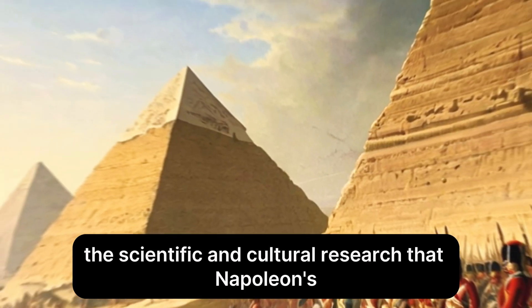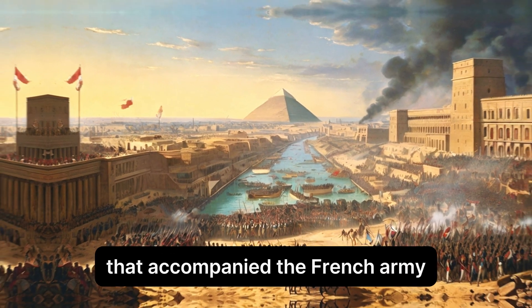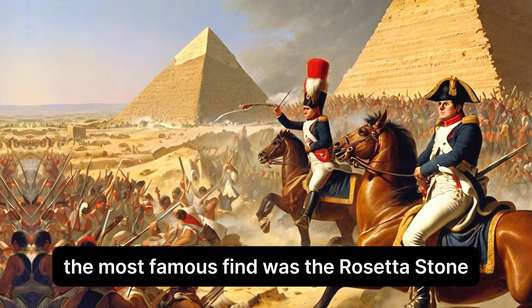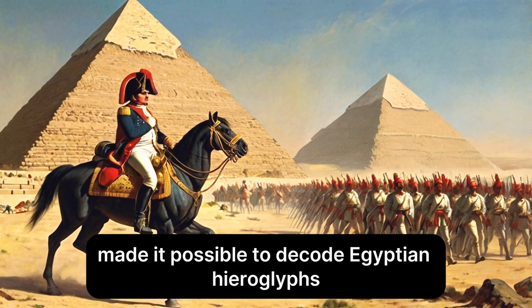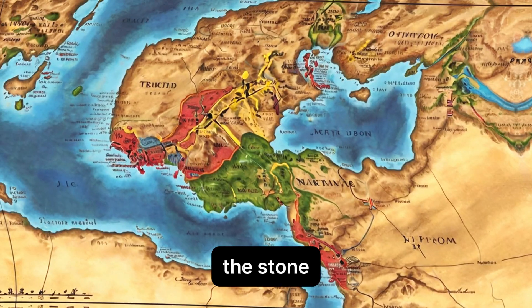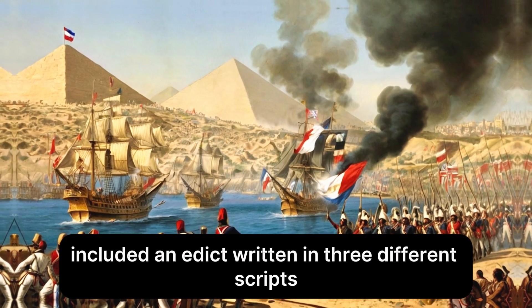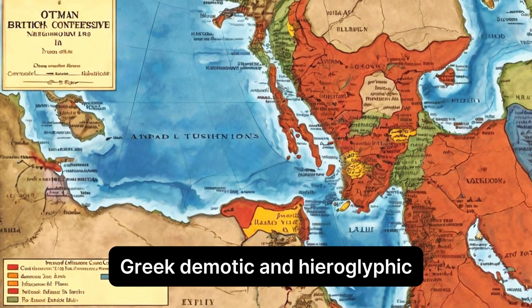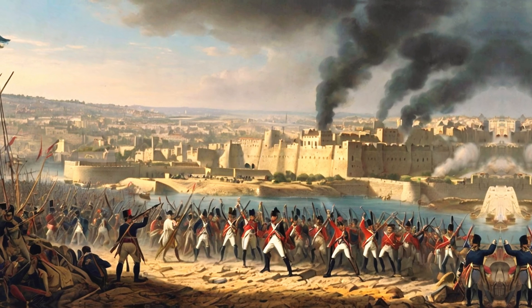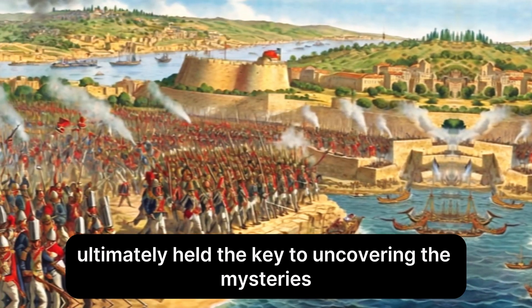The scientific and cultural research that Napoleon's Egyptian campaign sparked is one of its lasting effects. The scientific and scholarly community that accompanied the French army made important advances in the study of ancient Egypt. The most famous find was the Rosetta Stone, discovered in 1799, which was found by French soldiers close to Rosetta, now Rashid. It included an edict written in three different scripts — Greek, Demotic, and Hieroglyphic — issued in 196 BC during the reign of King Ptolemy. This trilingual inscription revolutionised Egyptology and ultimately held the key to decoding Egyptian hieroglyphs.